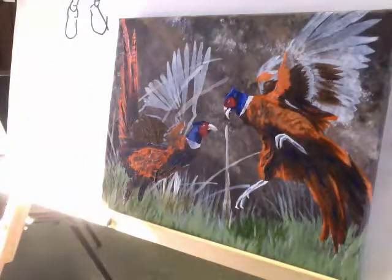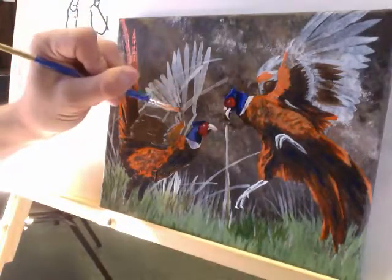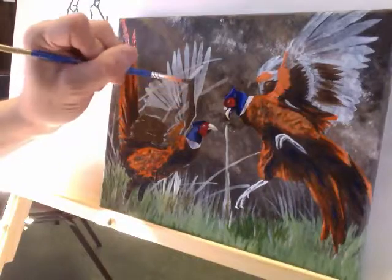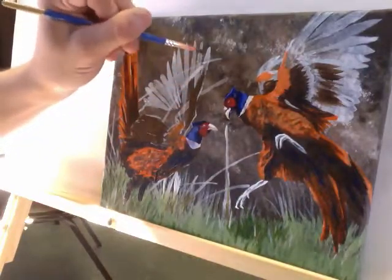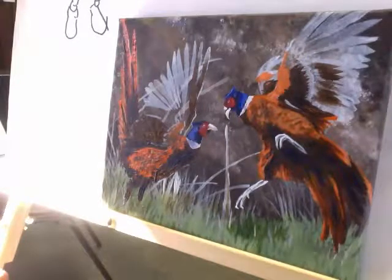I also do art lessons. They're $12 an hour, and you can choose whatever it is you'd like to learn and we can work on that.